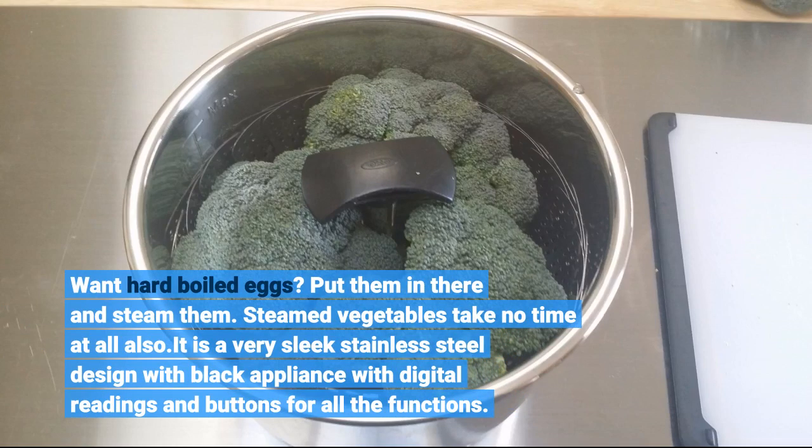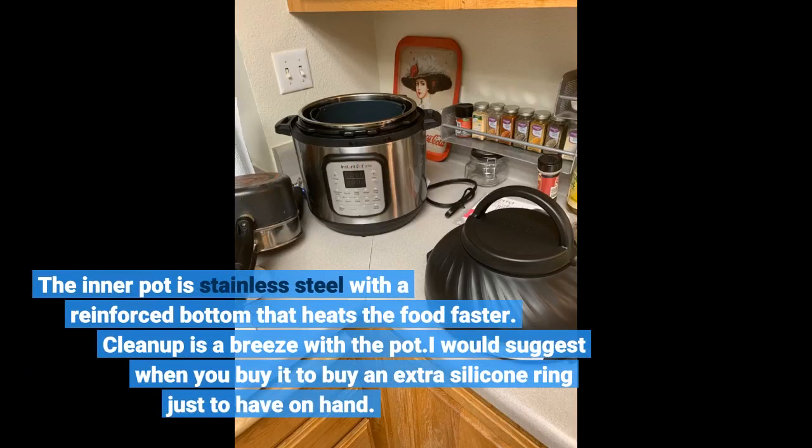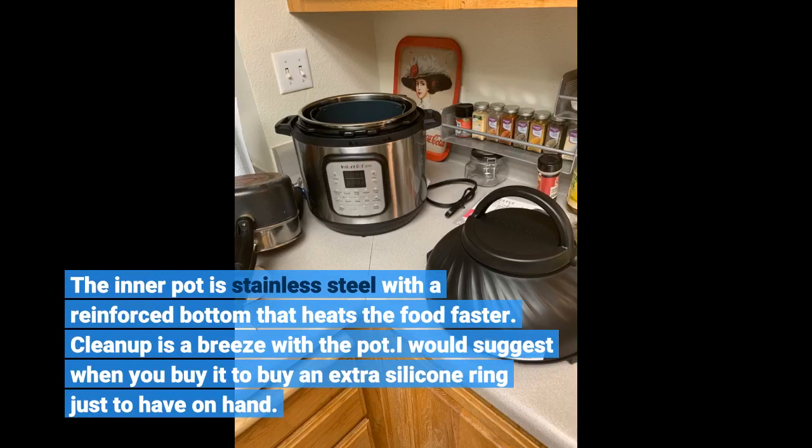It is a very sleek stainless steel design with a black appliance body, digital readings, and buttons for all the functions. The inner pot is stainless steel with a reinforced bottom that heats food faster. Cleanup is a breeze. I would suggest when you buy it to also buy an extra silicone ring just to have on hand.